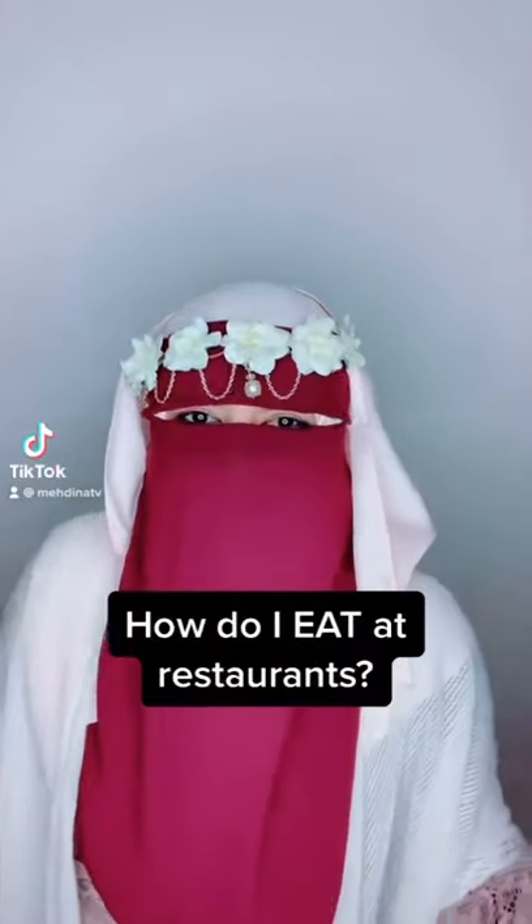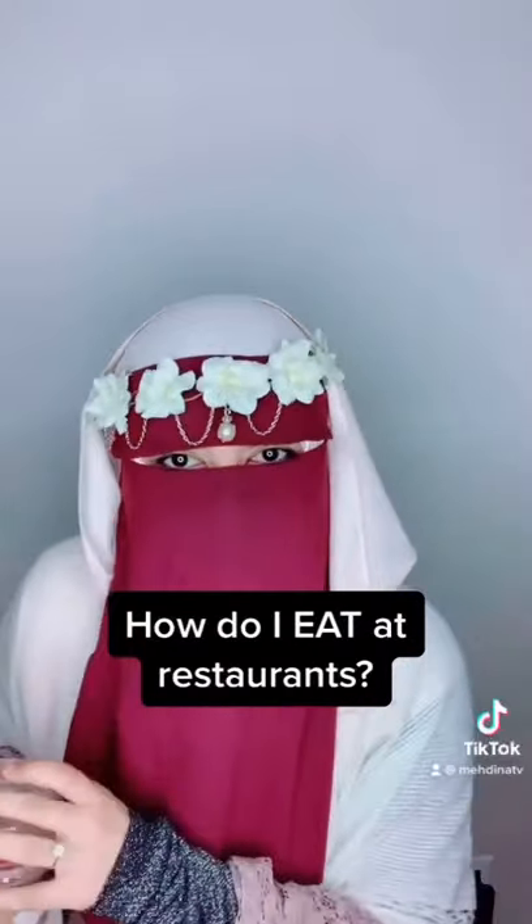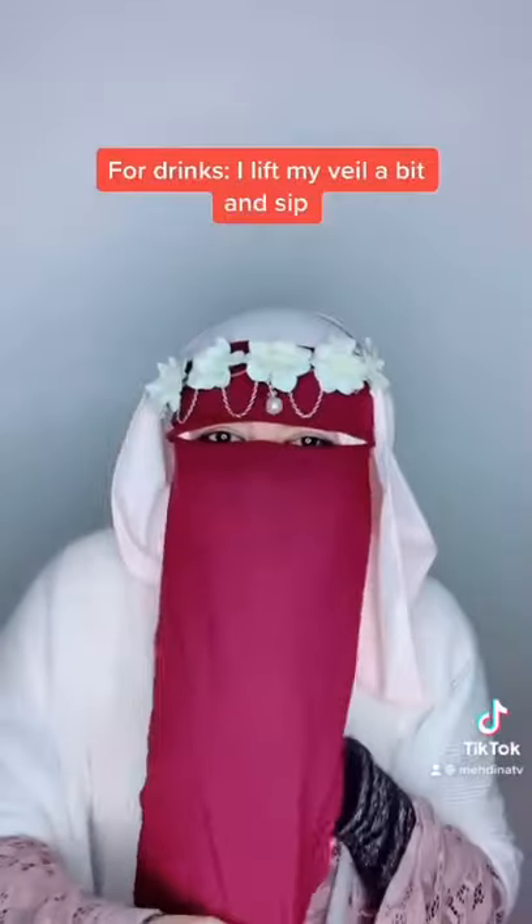A lot of you have been wondering how I eat in restaurants. Well, I'm gonna show you. So this is an ice cap and I lift my veil a bit — that's how I drink in restaurants. But then how do I eat?